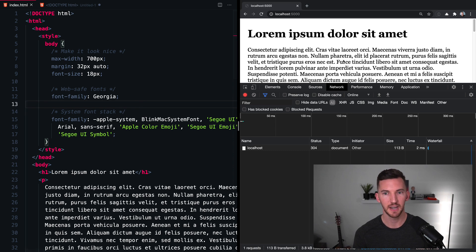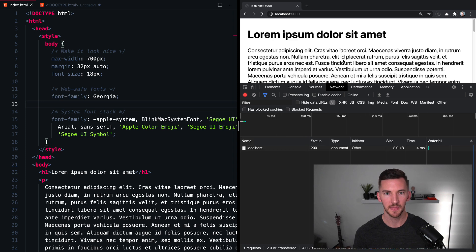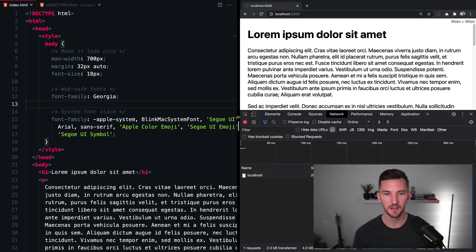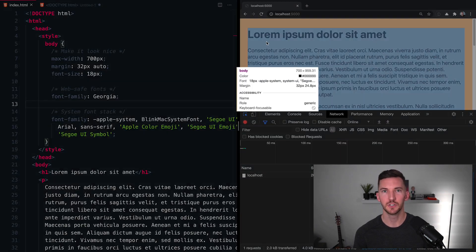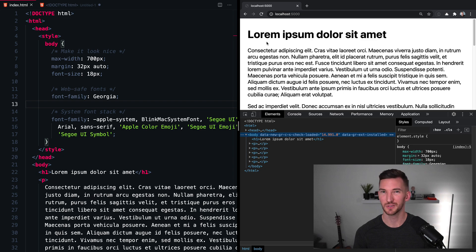If I save this and reload my browser, you'll see that we're not making any external requests. But if I inspect these elements, you see that now we're using the Apple system font, which is San Francisco. And this font looks really nice.